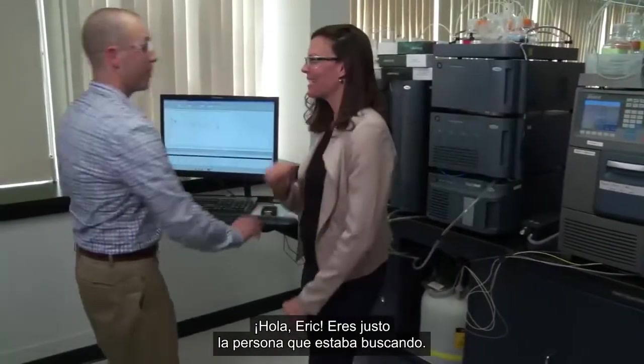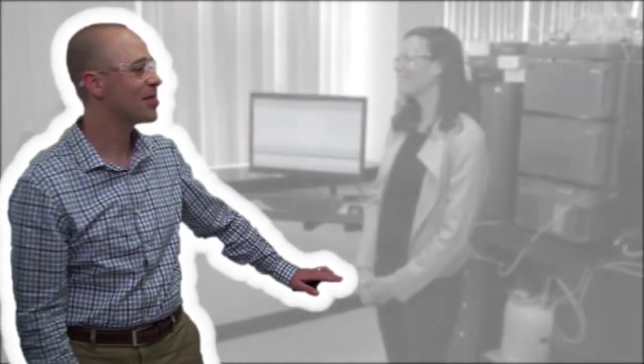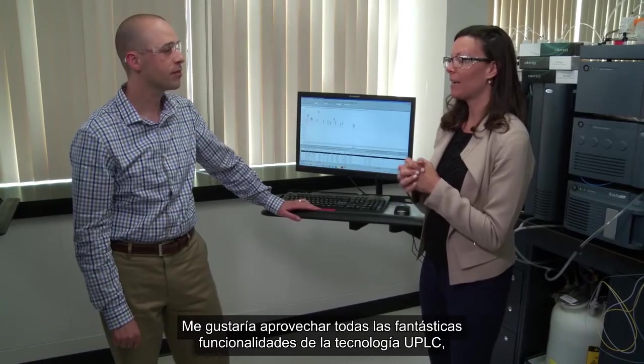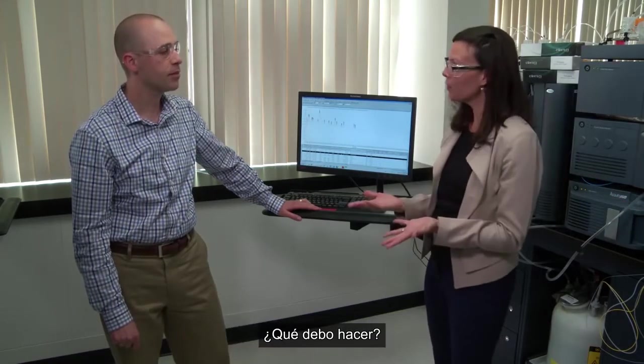Hi, Eric — you're just the person I was looking for. I am in desperate need of a new HPLC or UPLC system. I really want to take advantage of all the great features of UPLC; however, all of my methods are in an HPLC system. What do I do?